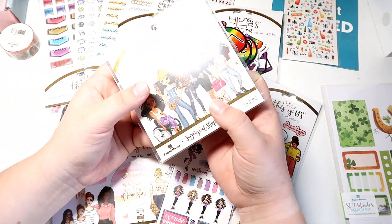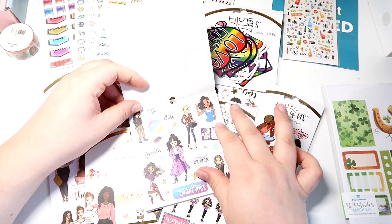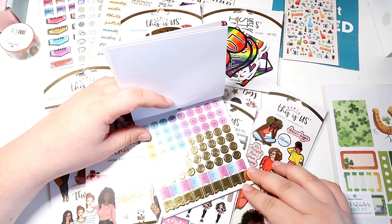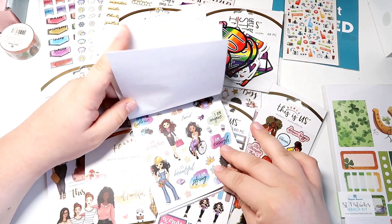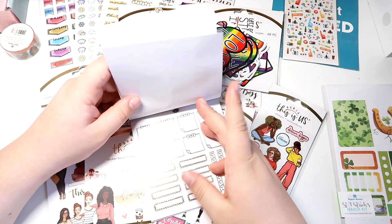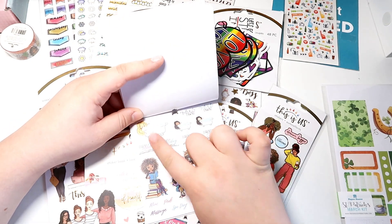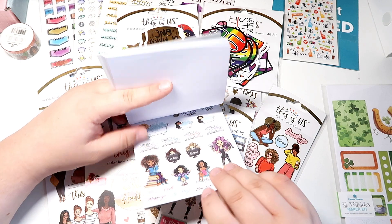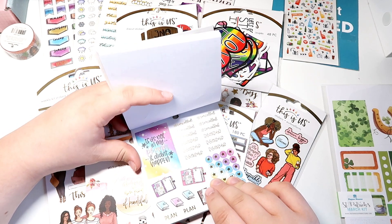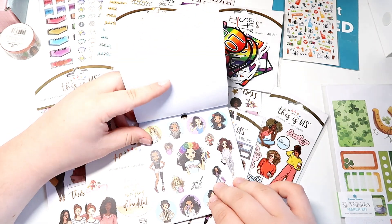I also got the Planner Girl mini sticker book, which has all different cultures, sizes, body types, and shapes — I am just obsessed. It's so pretty; there are lots of really adorable items here including date covers and everything is just so awesome. I love her stickers so much.